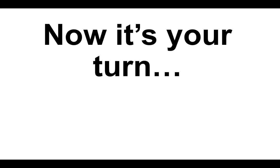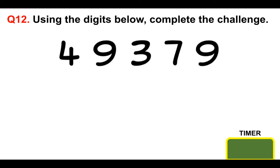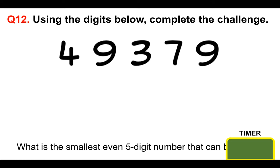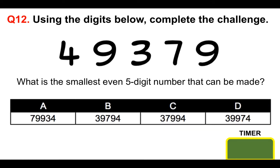Now it's your turn. Put your answer to question 12 in the comments section below for marking. Using the digits 4, 9, 3, 7, 9, what is the smallest even five-digit number that can be made from those numbers? Is it A 79934, B 39794, C 37994, or D 39974? You have the time it takes the timer to go down to place your answer in the comments section below.